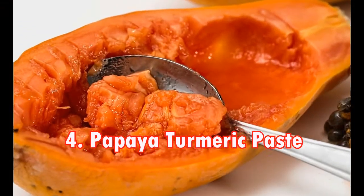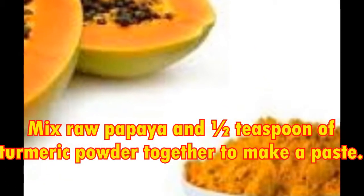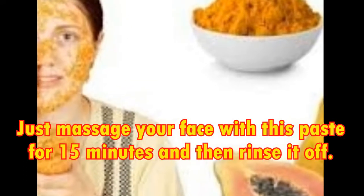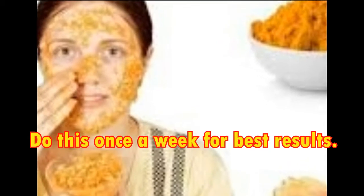4. Papaya Turmeric Paste. Mix raw papaya and half a teaspoon of turmeric powder together to make a paste. Just massage your face with this paste for 15 minutes and then rinse it off. Do this once a week for best results.